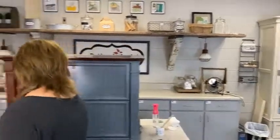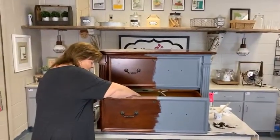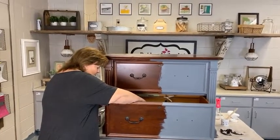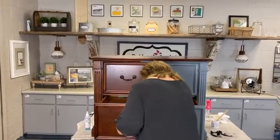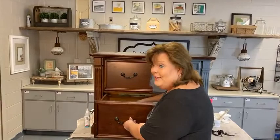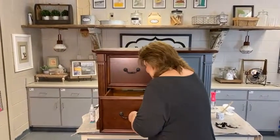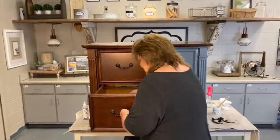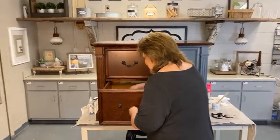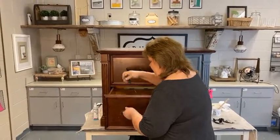So we're going to start by taking the pulls off. I'm the one doing everything today and I didn't do very good on the lights, so I'm trying to get that glare to go away. Taking the pulls off — just so you're seeing — we're starting from scratch here and showing how quick it'll go.